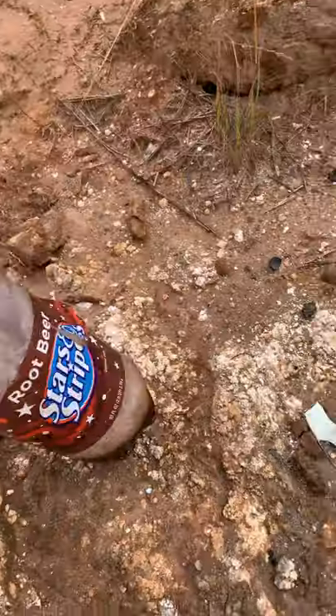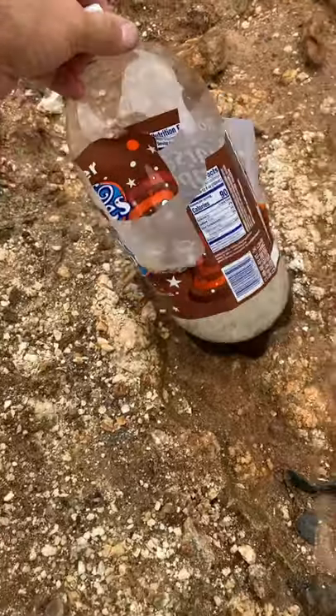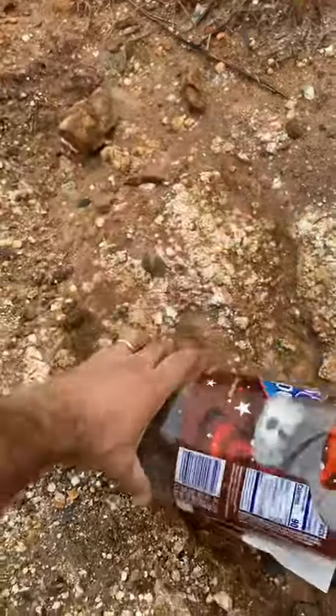Oh, just blasted that thing. It just punched some holes right into the front of it, but did not go through. And I think those slugs are in there somewhere. We're going to have to pour it out and see.